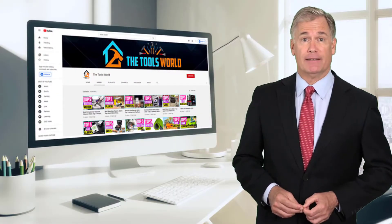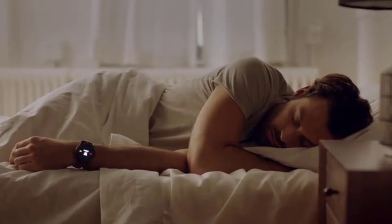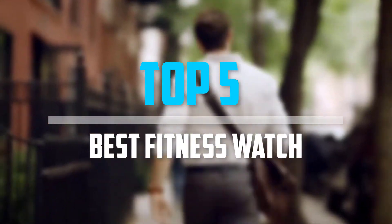And don't forget to hit the subscribe button. So let's get started with the video. Are you looking for the best fitness watch in your budget? In today's video we break down the top 5 best fitness watches that are available on the market.